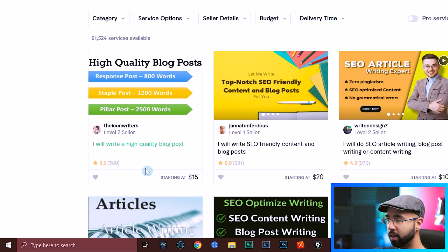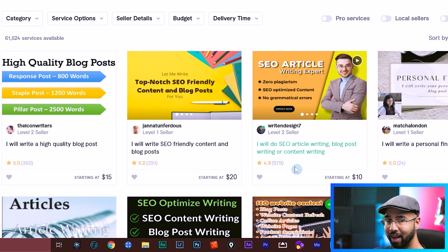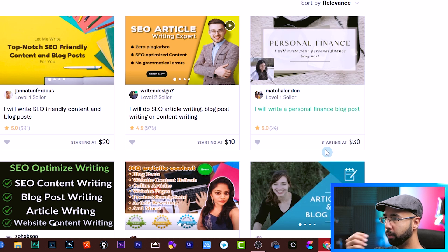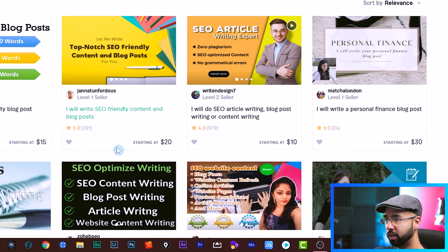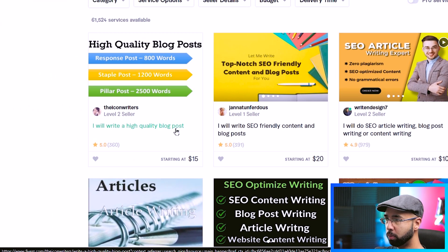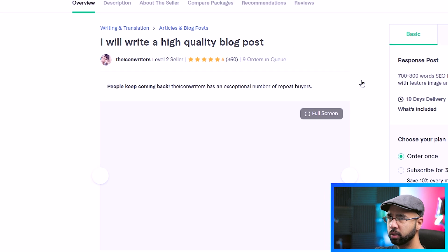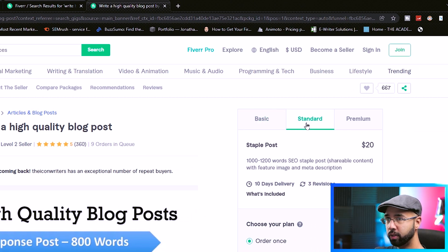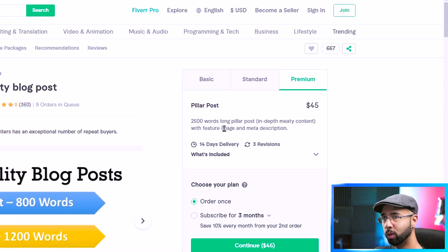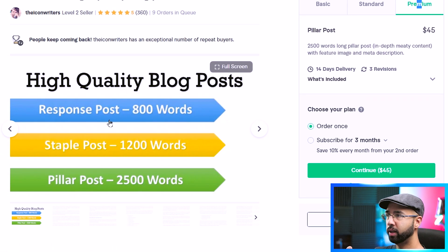You can see services here that people are not only searching for, but these Fiverr sellers are getting sales from — 360 reviews, 391 reviews, 979 reviews. Just looking at these top four, you can see the price ranges start at $10, $20, $30. Taking a quick look at this one here — 'I will write a high quality blog post' starting at $15 — this person has three different levels, basic starting at $15, all the way up to $45, and for that top tier it's 2,500 words for $45.